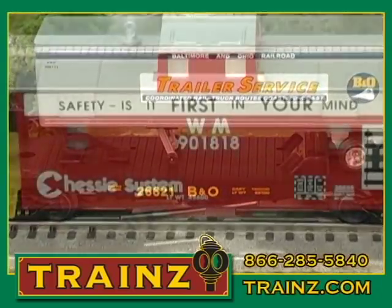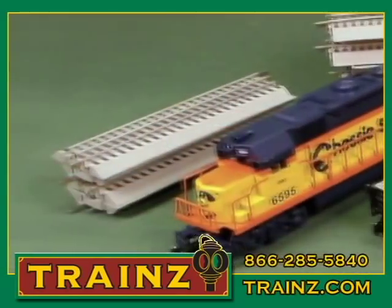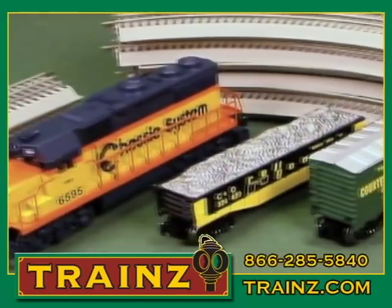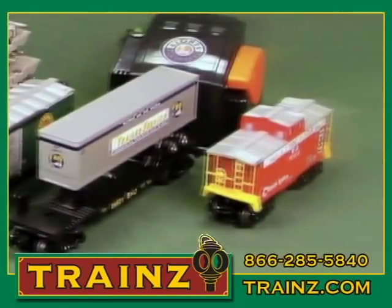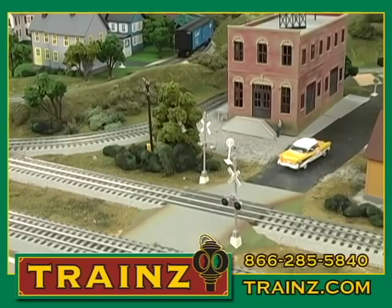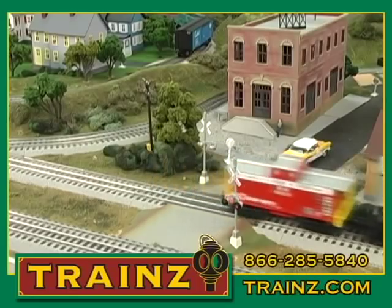This set brings together all the great history behind CSX transportation. First is the Chessy locomotive with the famous Chessy cat and logo, a Seaboard boxcar, a Chesapeake and Ohio gondola, a Baltimore and Ohio flat car with a trailer, and a Western Maryland caboose.